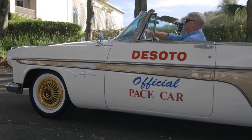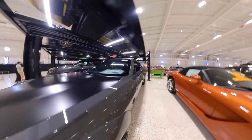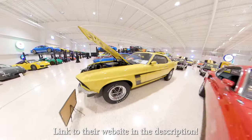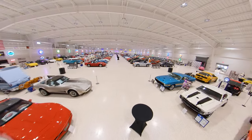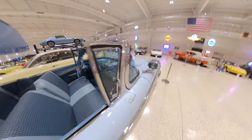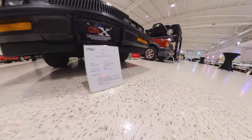This beautiful 1956 DeSoto Fire Flight belongs to the American Muscle Car Museum's collection. The museum is privately owned by Mark Pylock and features a growing assortment of over 300 collectible cars. Although not open to the general public, the museum hosts many non-profit fundraisers and educational tours for children, and they also frequent events like Amelia Island to showcase some of their fantastic collection.